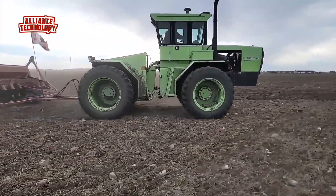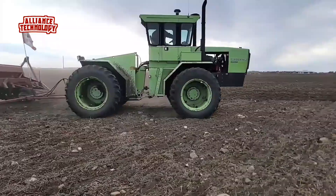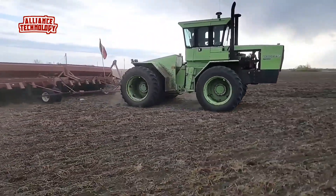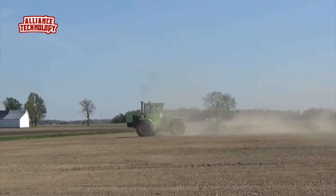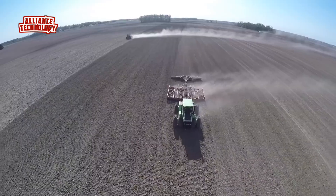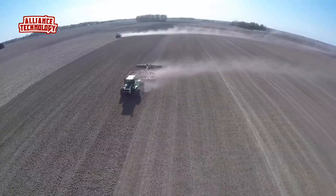This tractor is big and heavy, weighing 24,711 pounds. It's about 21 feet long, 8 feet wide, and 11 feet tall. The Bearcat CM225 has big agricultural tires on all four wheels, which help it move well in fields.